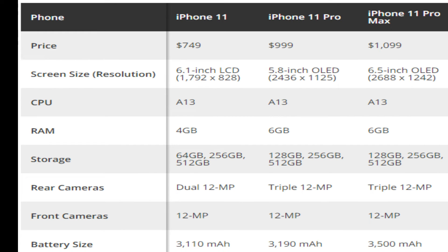Storage capacity: 64GB, 256GB, 512GB. Rear camera: dual 12MP. Front camera: 12MP. Battery size: 3110mAh. You can easily purchase and use iPhone 11 Pro, with many features.